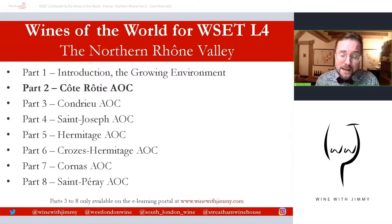The Rhône Valley is actually split into three major sections: the Overview, the North and the South. So this is the Northern section. This is part two of eight. This part, along with the previous part, is available as free content on YouTube, but parts three to eight are only available on my e-learning portal at www.winewithjimmy.com. Lots of exclusive stuff there, loads more videos and tools to help you with your studies.